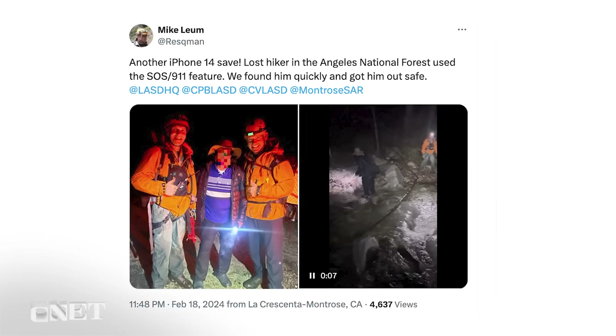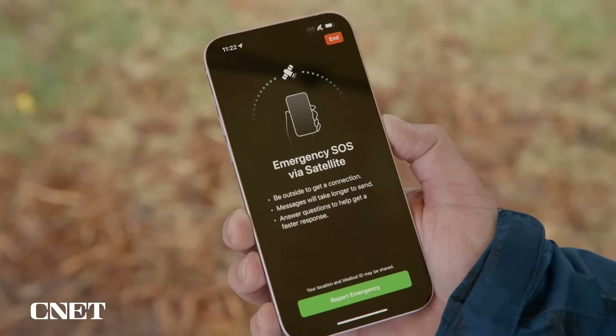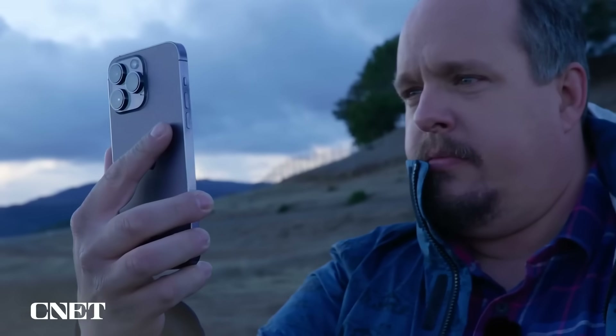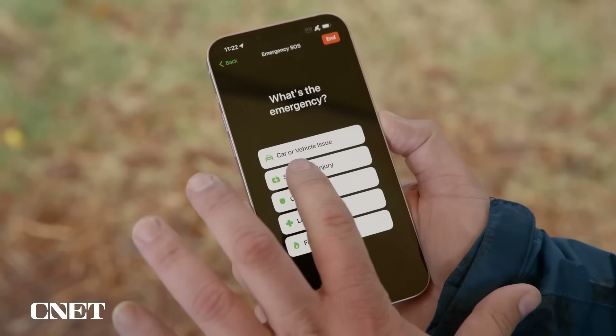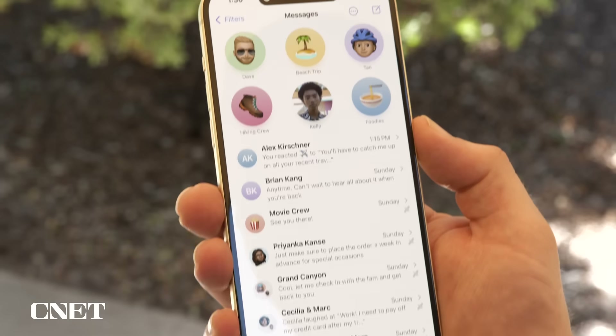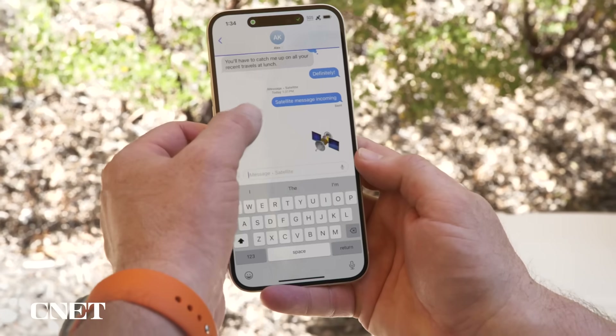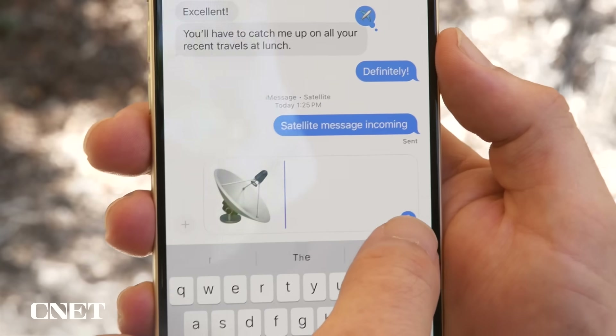You've no doubt heard news stories in the past two years of people being rescued because of their iPhone. One of the features that helps with that is called Emergency SOS via satellite. iOS 18 takes that same technology and expands it — now you can send messages not just to emergency dispatchers, but your friends and family. It's just like sending a regular iMessage; you can even send tapbacks and emoji.